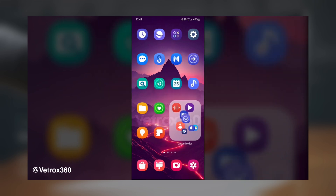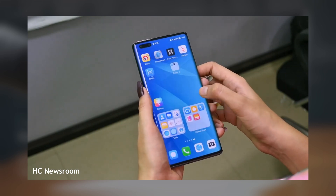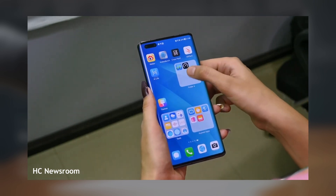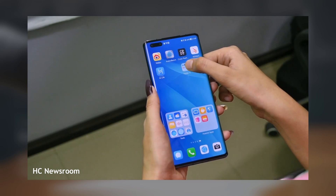This feature mirrors similar functionality found on phones with Harmony OS and HyperOS, where large folders usually have a 3x3 grid layout, displaying up to eight apps directly. The ninth slot typically shows a small icon for more apps inside the folder, which can be accessed by tapping it.